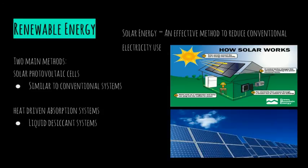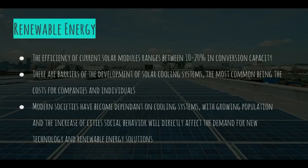The two main methods of solar energy are solar photovoltaic cells, which are similar to conventional systems, and heat-driven absorption systems, which are liquid desiccant systems. A huge advantage of solar energy is that solar panels can power air conditioning systems, especially in summer months when the sun is more prevalent. The efficiency of current solar modules ranges between 10-20% in conversion capacity. Solar panel electricity production could be more than enough to power air conditioning, which has the advantage of reducing peak load and associated costs.